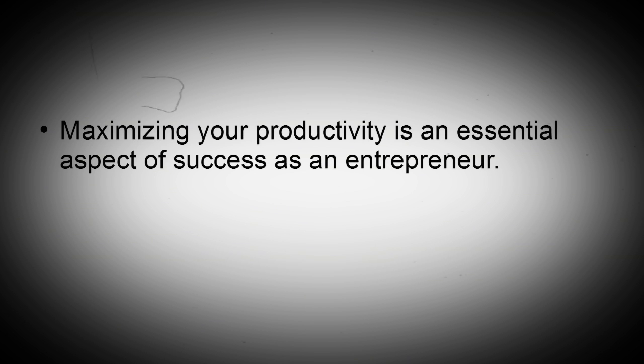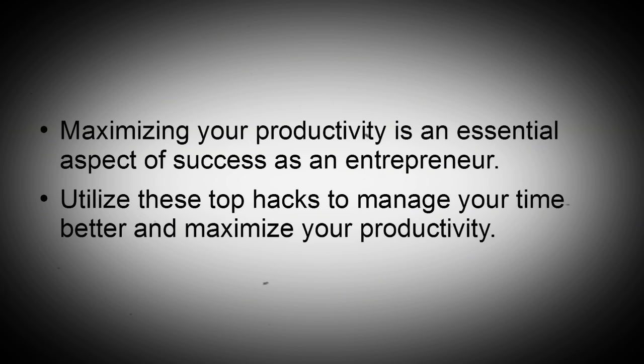Maximizing your productivity is an essential aspect of success as an entrepreneur. Utilize these top hacks to manage your time better and maximize your productivity.